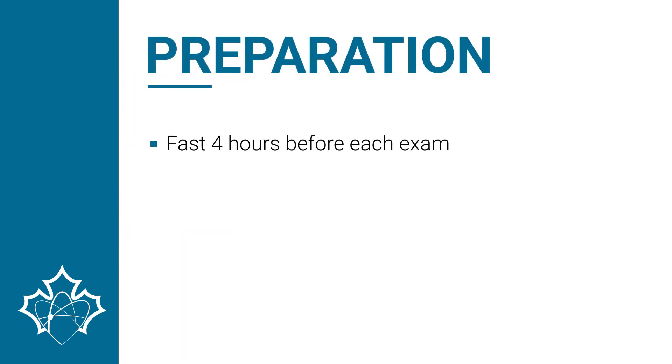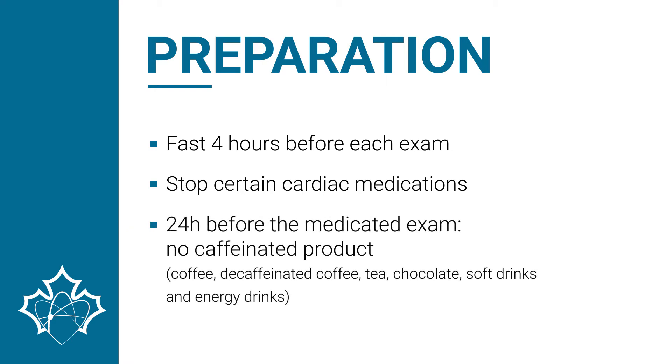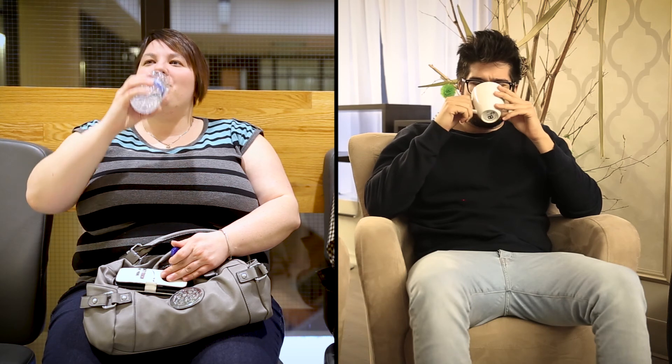The patient must fast for four hours before each part of the test. Under the recommendation of the referring physician, certain cardiac medications may have to be stopped before the test. For a medically induced cardiac stress, the patient must not take any caffeinated products for 24 hours before the examination, which includes coffee and decaffeinated coffee, tea, any products containing chocolate, soft drinks, and energy drinks. A good water-only hydration is recommended 12 hours before and after the procedure to facilitate the elimination of the radioactive product.